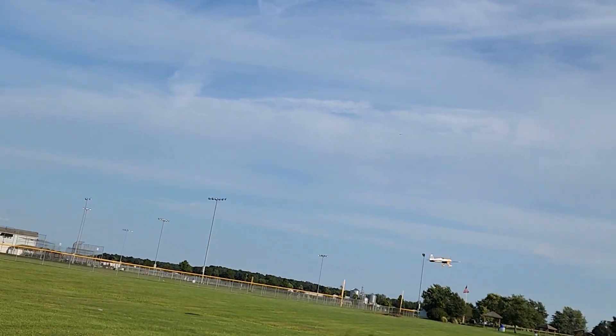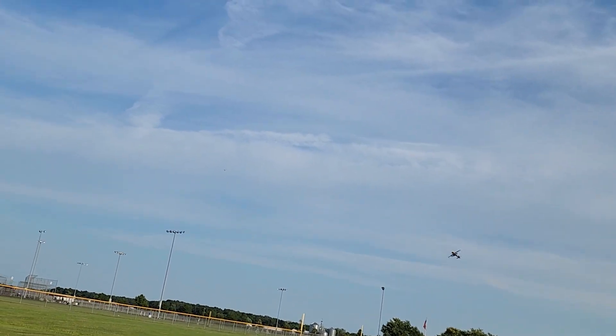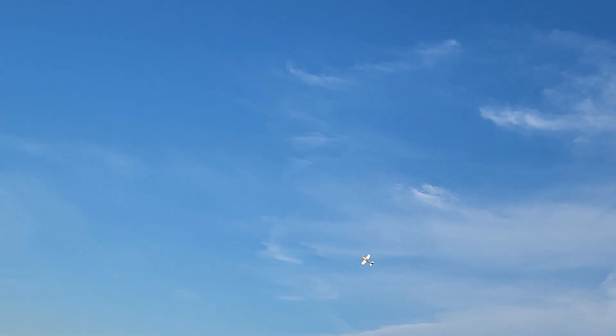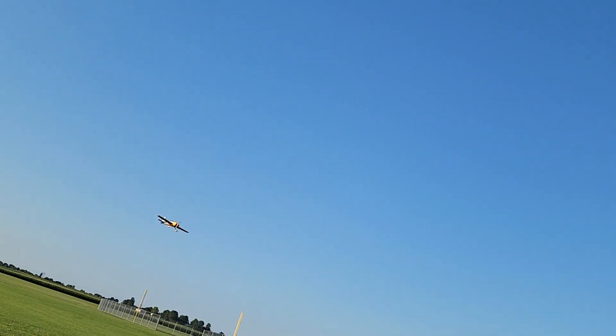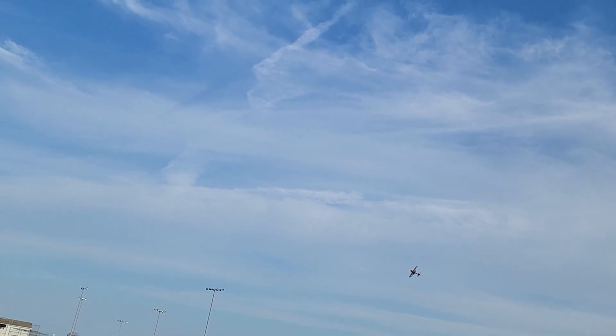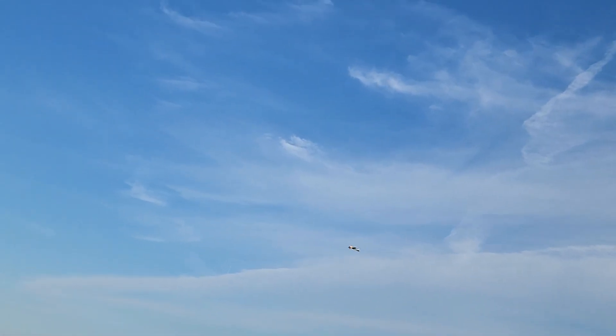Guess I should have looked around a little closer before I took off. The bottom of that wing with the dark goldish-yellow and black checkerboard scheme sure has serious contrast compared to the top of the wing. No issues telling which way it's facing.